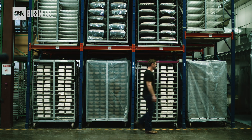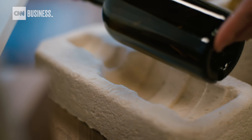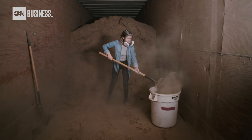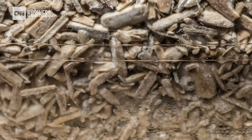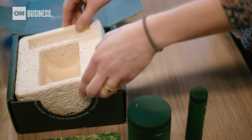Eben Beyer is the CEO of Ecovative, a company that has developed a way to grow mycelium into specific shapes and sizes. They start by taking organic plant waste and mixing it with mycelium cells, which act as sort of a natural glue. The mycelium grows through and around those particles, binds them together, and you've got a grown product.